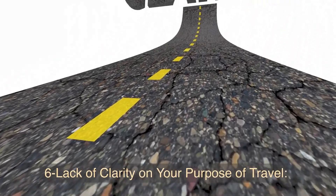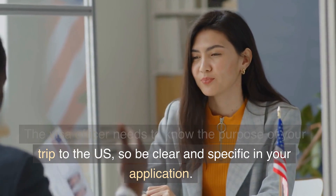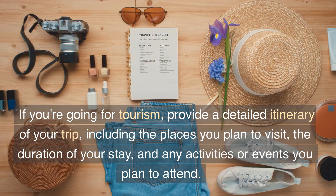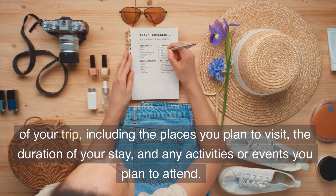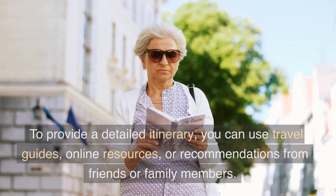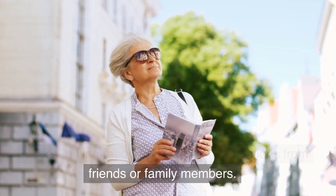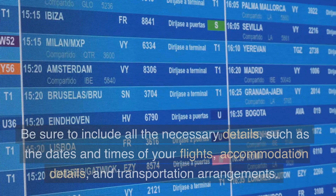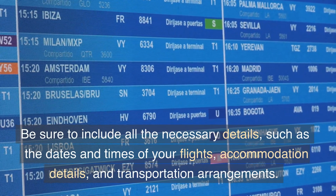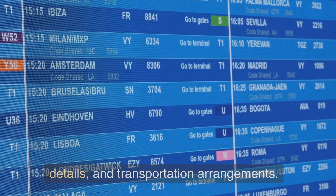6. Lack of Clarity on Your Purpose of Travel. The visa officer needs to know the purpose of your trip to the U.S., so be clear and specific in your application. If you're going for tourism, provide a detailed itinerary of your trip, including the places you plan to visit, the duration of your stay, and any activities or events you plan to attend. To provide a detailed itinerary, you can use travel guides, online resources, or recommendations from friends or family members. Be sure to include all the necessary details, such as the dates and times of your flights, accommodation details, and transportation arrangements.